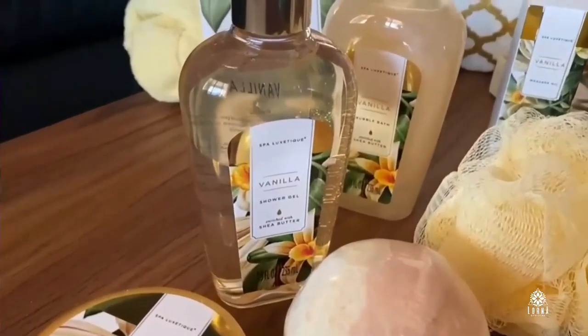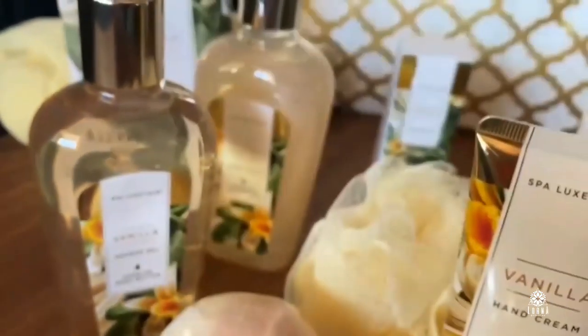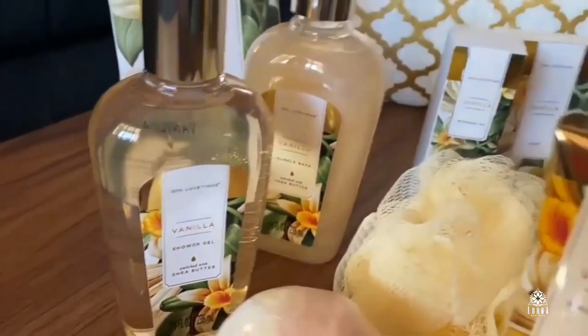Massage oil. Shower gel. I love the presentation, I love the gel, I love the scent. This is the Spa Luxetic Spa Gift Basket.